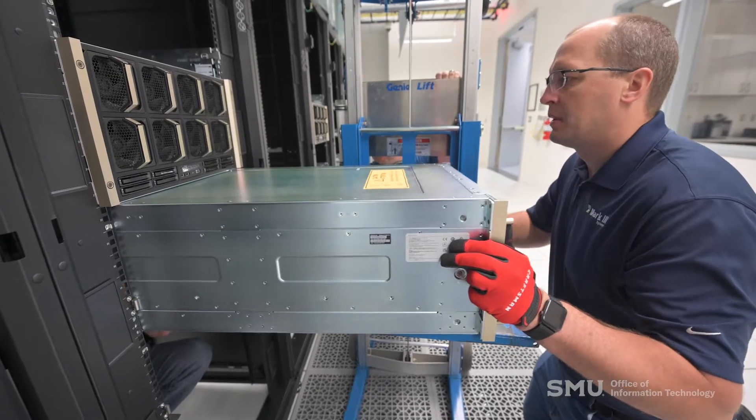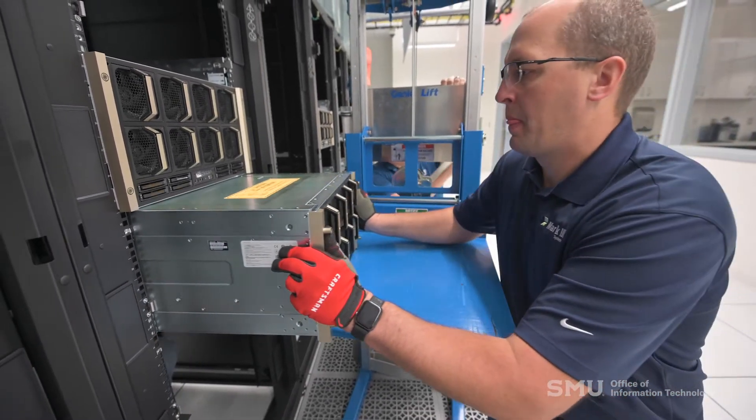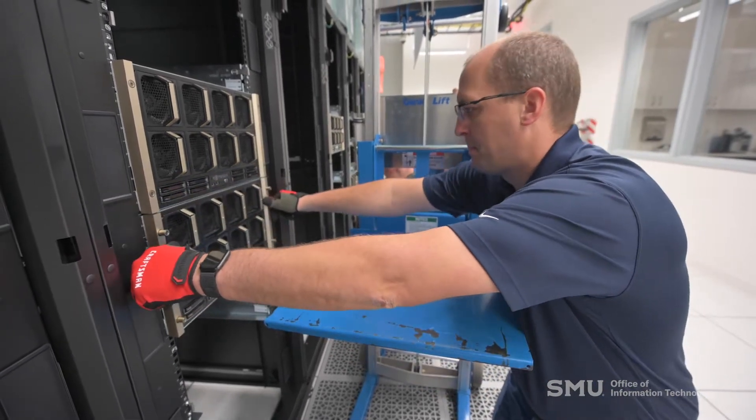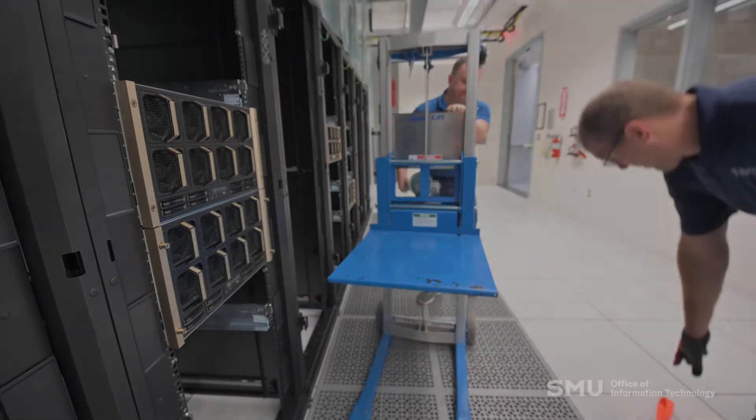Between those two pieces you can solve GPU problems and CPU problems, which means you can program just about anything. Fortunately our team has experience running both sides of that.